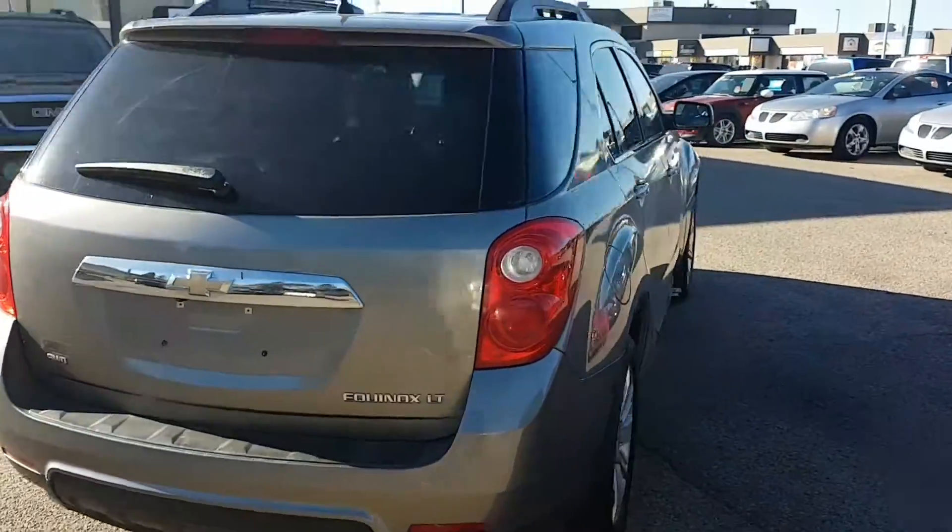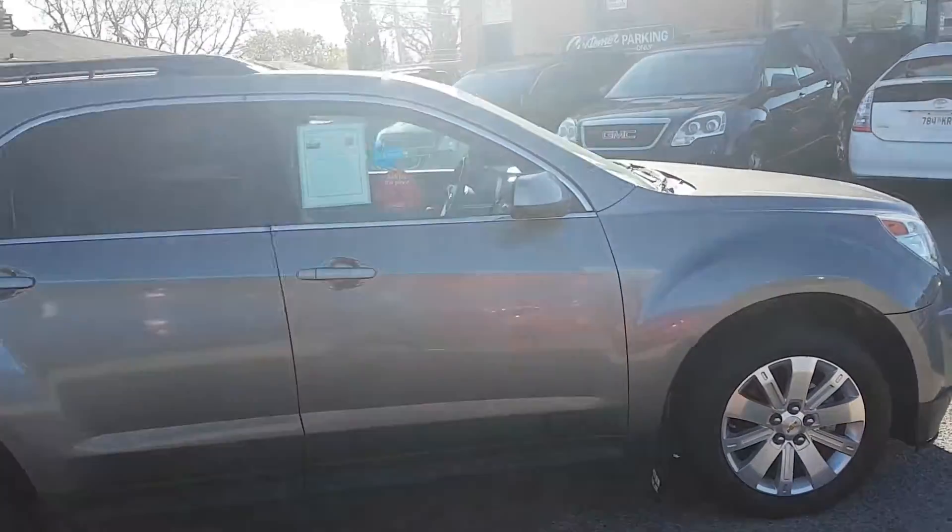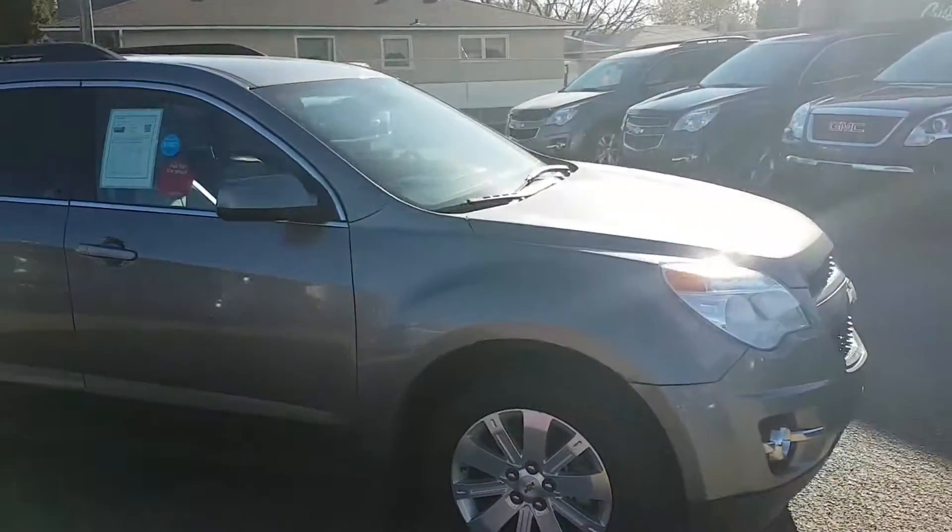This Equinox gets an astounding 6.9 liters per 100k on the highway. That is just incredible fuel economy for an all-wheel drive SUV.